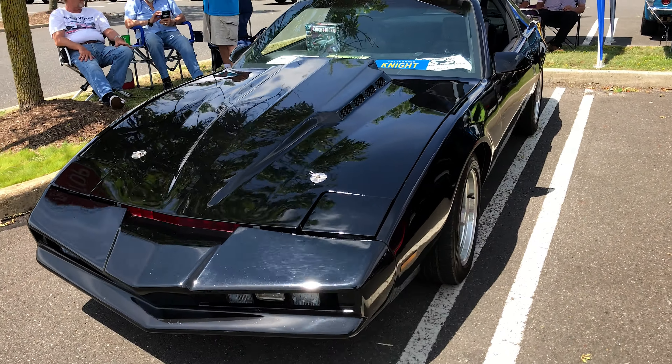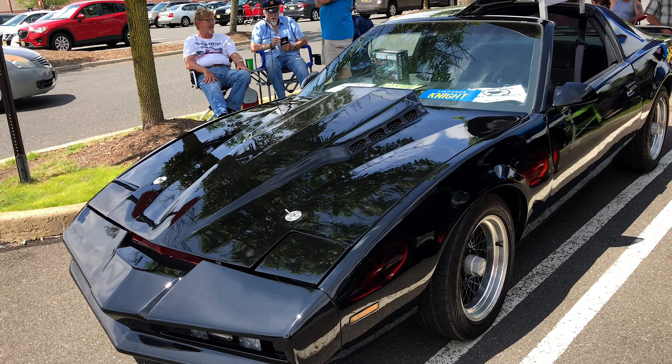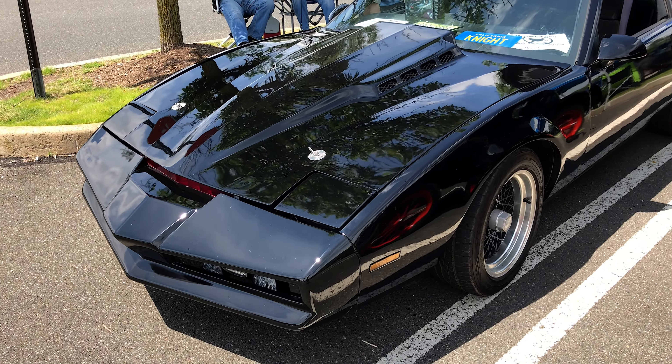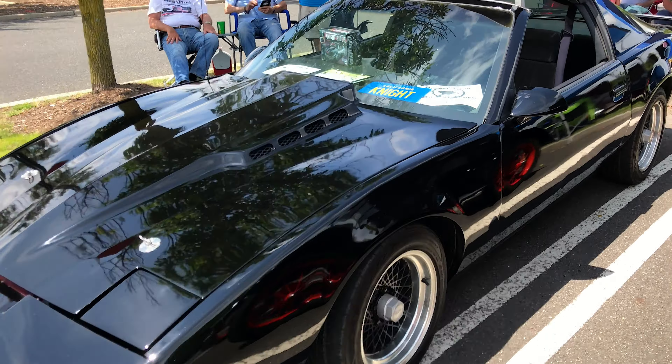Here's the Knight Rider car — it's really awesome. This car is so good I had to come back a second time for my YouTube channel. This is about as close as we're going to get.